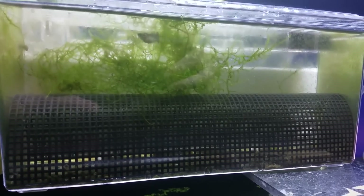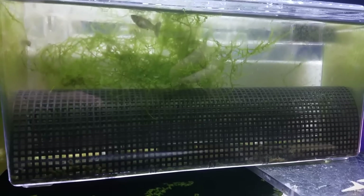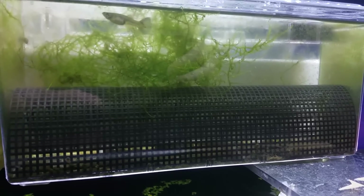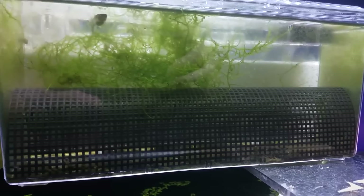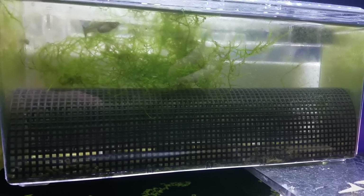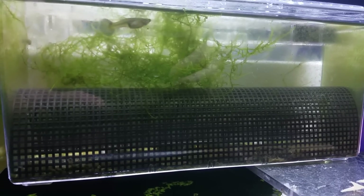When she gives birth, the fry will fall into the net. I'm not expecting a lot of fry because she's not large — she's still a relatively young female — but she definitely is pregnant. I'll keep you guys updated when they're born.